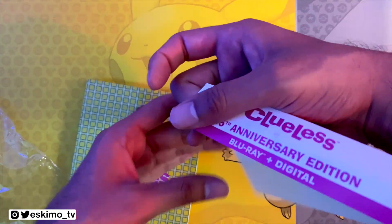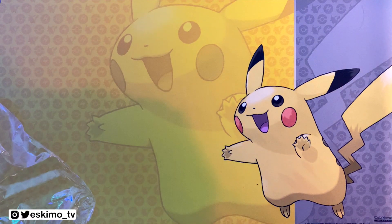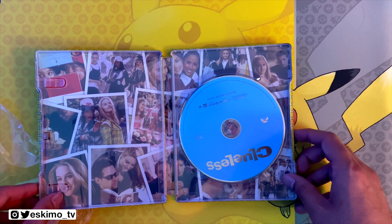Just to note, this is a Blu-ray plus digital — there's no DVD in this. I'm going to go ahead and open this and remove the digital code that comes with the film. You can redeem that on paramountmovies.com.